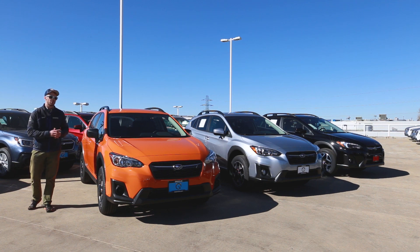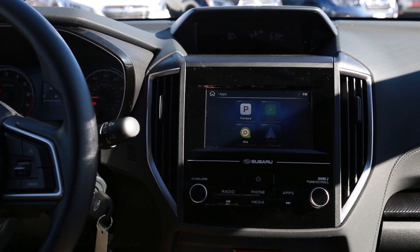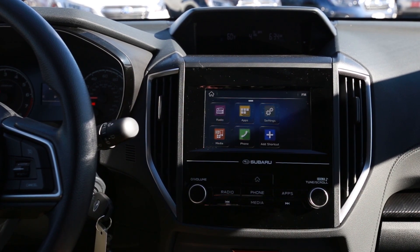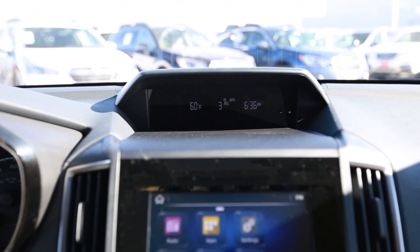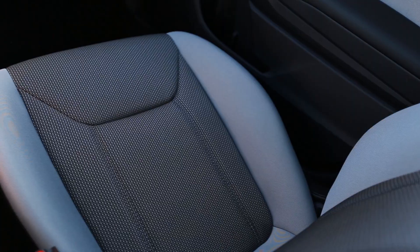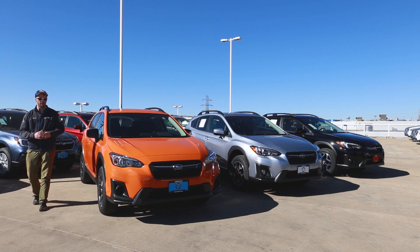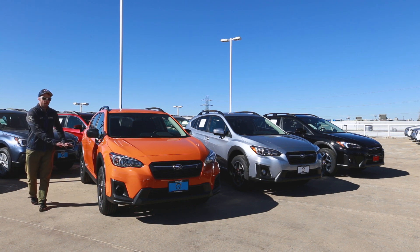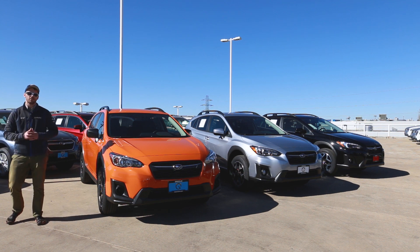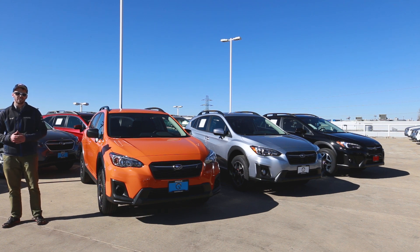A few things that come standard: you will get the all-new 6.5-inch Starlink touchscreen infotainment system, standard with Apple CarPlay and Android Auto, plus Bluetooth audio streaming to easily make phone calls and send text messages without taking your hands off the wheel. This is a cloth interior. The most important thing is the comfortable ride from the Global Platform, plus 8.7 inches of ground clearance and standard symmetrical all-wheel drive. The Crosstrek was actually rated by Consumer Reports as the number two performing SUV in the snow.